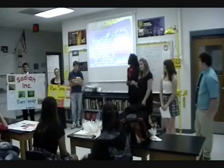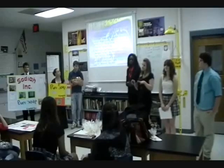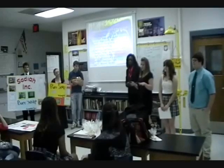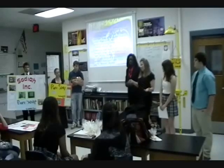We decided to go with a more natural theme, so we decided to substitute some lard for coconut oil. For a more natural soap, we decided Pure Soap would be a good name for our soap.